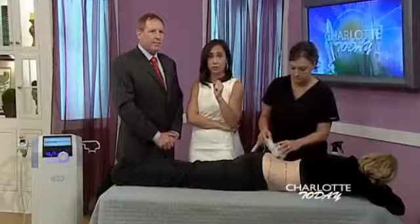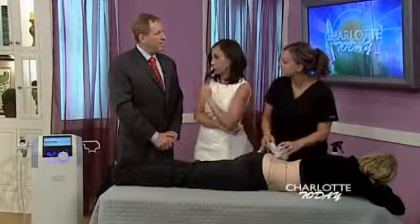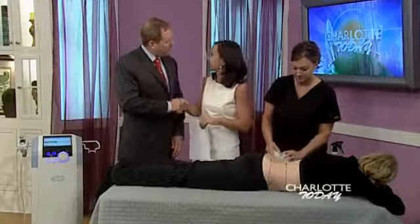Thank you so much, Mark Darst from Darst Dermatology. Thanks for bringing your wonderful machine in here. It's good to see you. It's a pleasure.